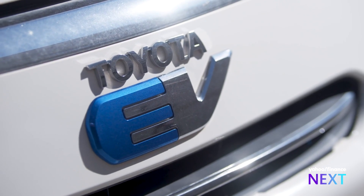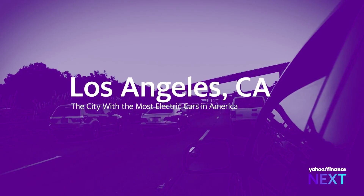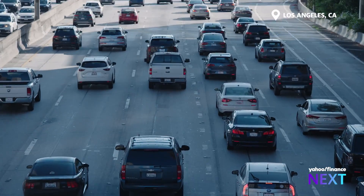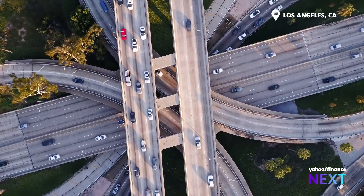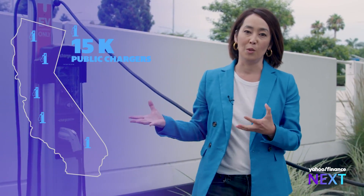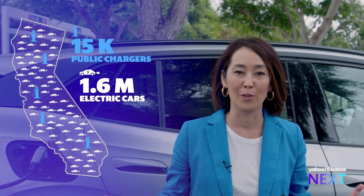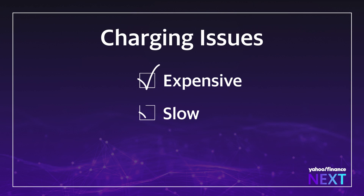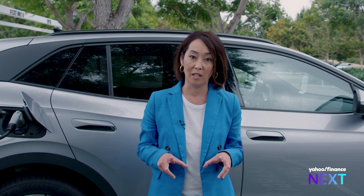Electreon has already signed a partnership with Toyota to integrate the technology into new cars. The potential to charge on the go is a big deal, especially in a city like Los Angeles, the most electrified in America. Nearly a quarter of the cars are EVs here. There are roughly 15,000 public chargers for 1.6 million electric vehicles in all of California. As an EV driver myself, I've learned it's tough to find a reliable charge when you need it most. Chargers are expensive, often slow, and hard to come by, especially for the majority of Americans who don't live in single-family homes.